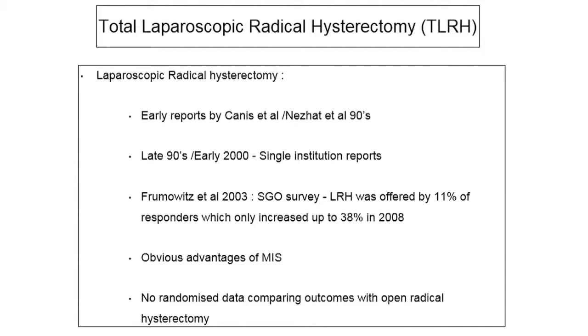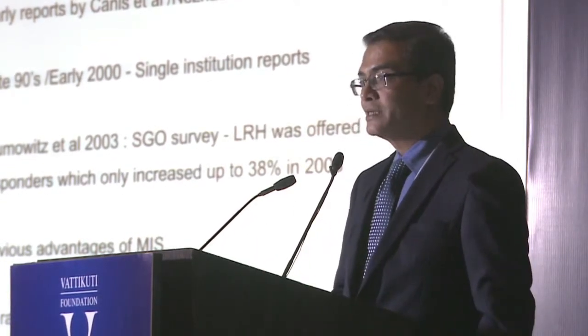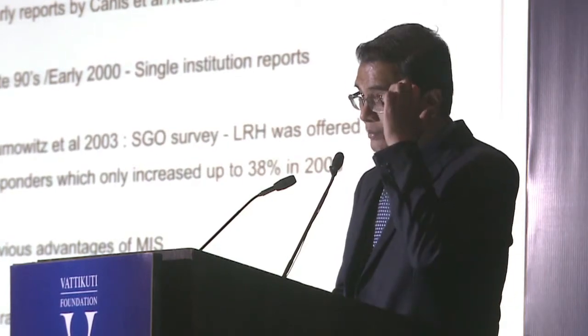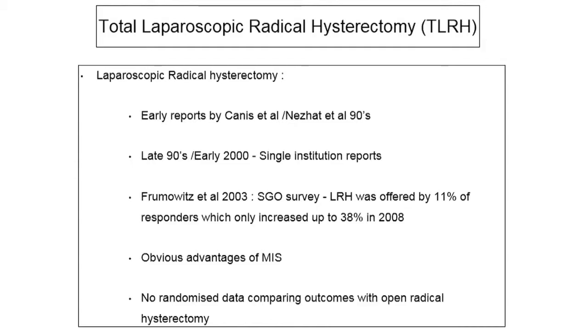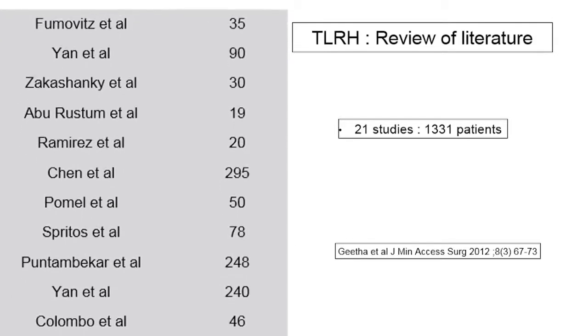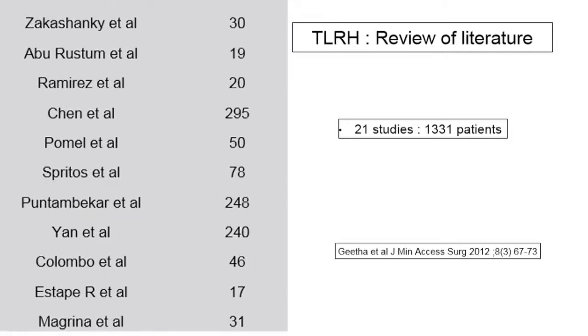An SGO survey in 2003 showed that laparoscopic radical hysterectomy was offered by only 11% of responders, compared to about 58% for endometrial cancer at that time. When the survey was repeated in 2008, this figure only rose to 38%. There are clearly concerns about the technicality and complications of laparoscopic radical hysterectomy. There is also no randomized data comparing outcomes with open radical hysterectomy. A review of about 1,300 patients of total laparoscopic radical hysterectomy — including a large series from India by Dr. Puntambekar — covers several series with over 200 cases.